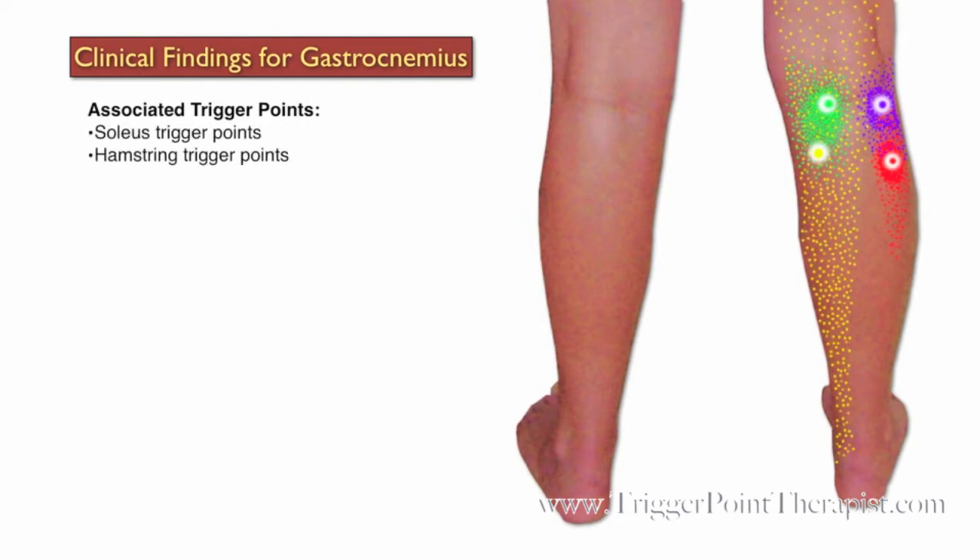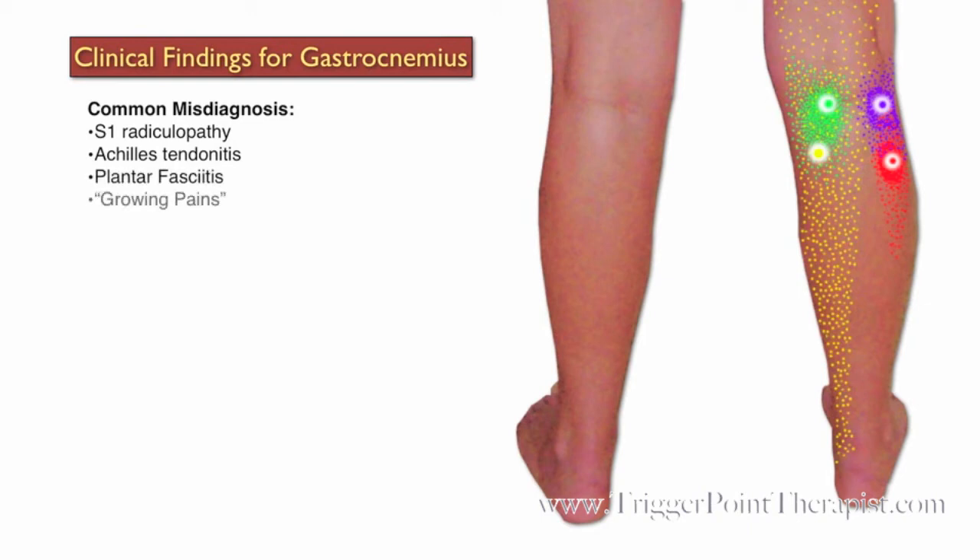Additional activating factors include S1 radiculopathy and a vitamin E deficiency that causes cramps. The soleus and hamstring trigger points are associated with gastrocnemius trigger points, and referred pain from the posterior gluteus minimus trigger points will typically activate trigger points in the gastrocnemius. Clients with active trigger points in the gastrocnemius muscle are typically misdiagnosed with S1 radiculopathy, Achilles tendonitis, plantar fasciitis, growing pains, and intermittent claudication.